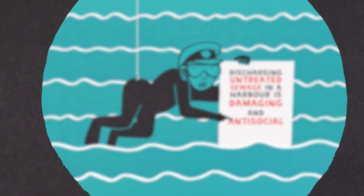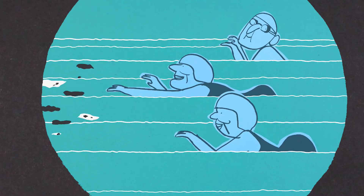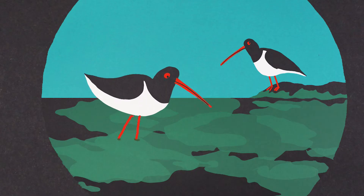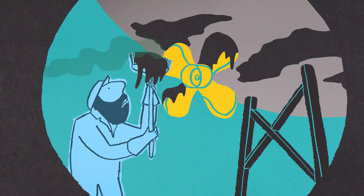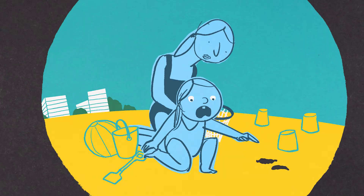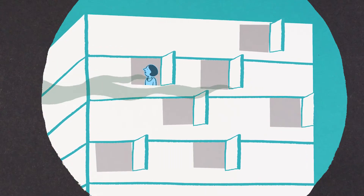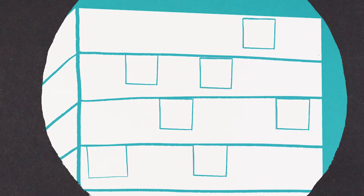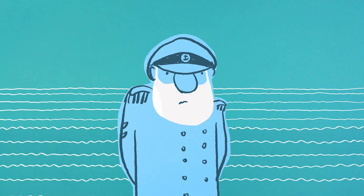It can create all kinds of problems and costs, from water quality to cleaning issues. Everyone suffers. Even people who aren't in the water could be affected. It's never okay, and there really isn't any excuse, especially not ignorance.